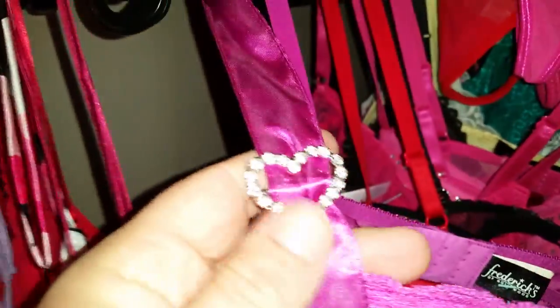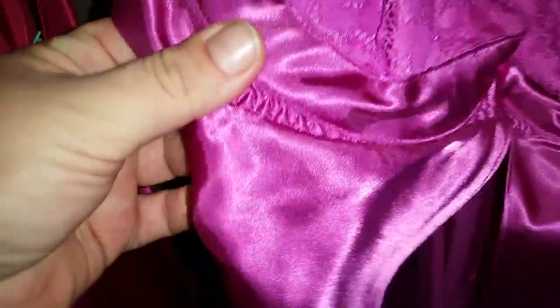This one is really pretty. It's got rhinestone hearts on the straps — it's like a little baby doll. It's got underwire and is slightly padded. It's also got really pretty hearts on the cup as well as pretty lace. This is a size medium and it's $12.